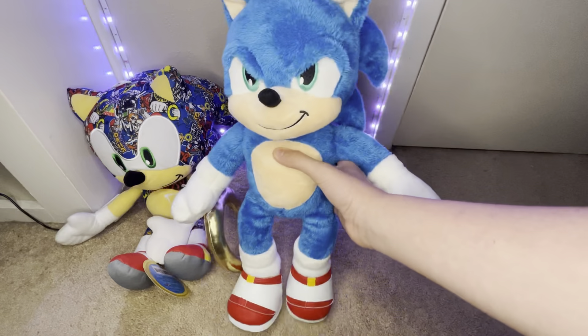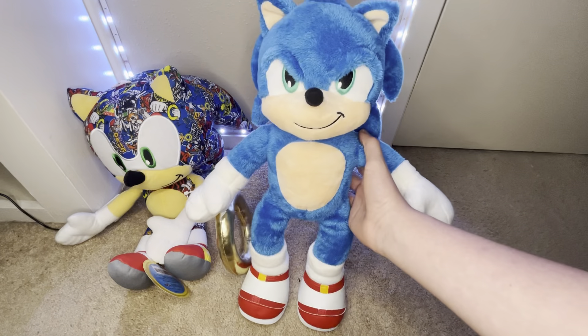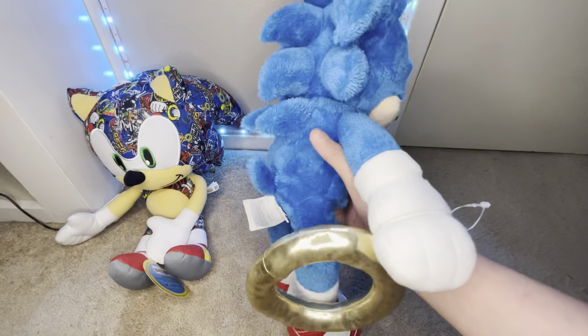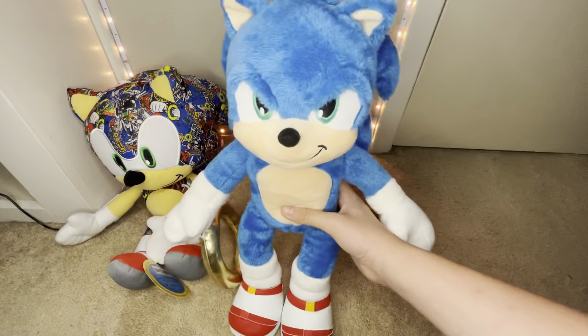Next, we have the Sonic Movie 2 Build-A-Bear. This was extremely awkward getting in store because you had to stare at the employee while they silently made it. Either way, this was a great Sonic plush. You can't buy it now — you'd have to get it on eBay because they stopped making it, but great plush.